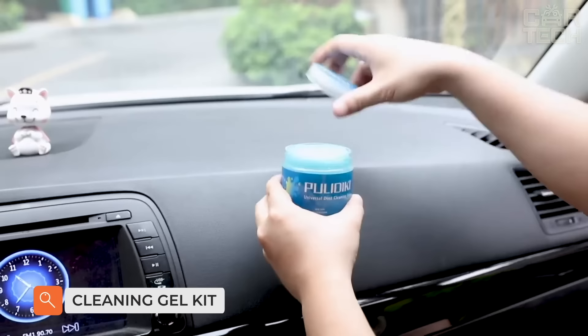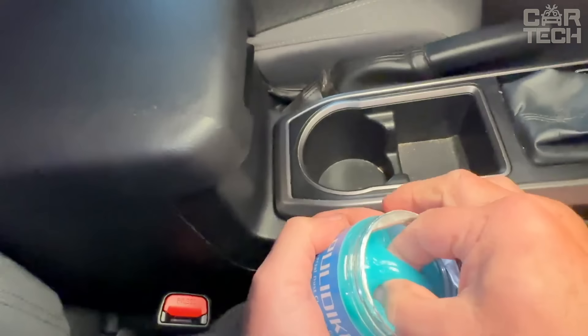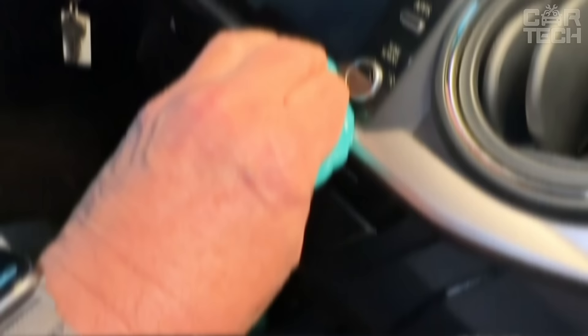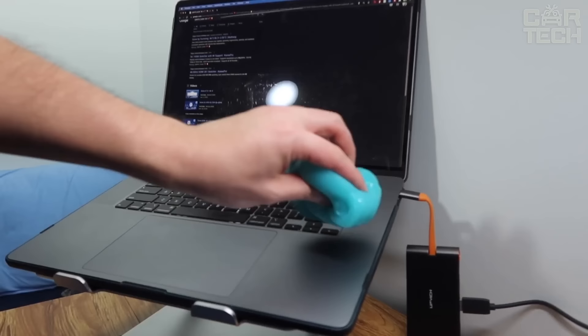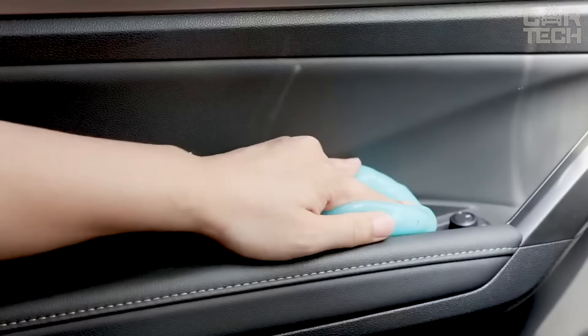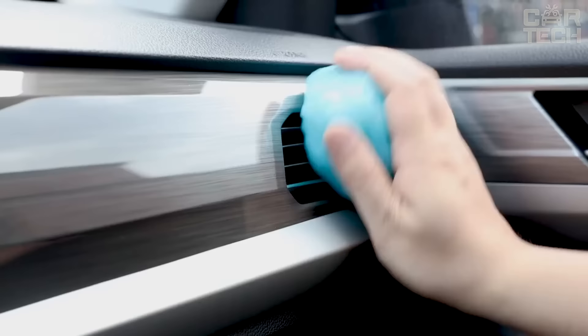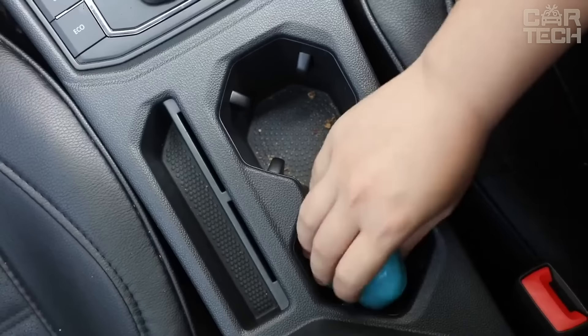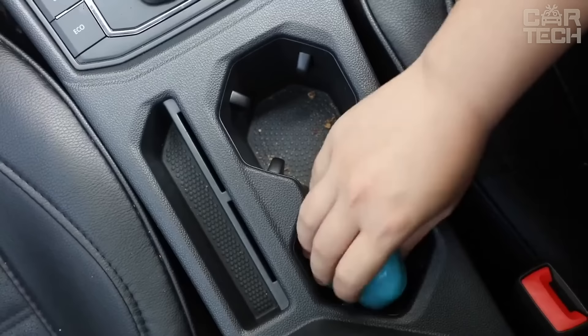Keep your car looking new with the Pulideki Car Cleaning Gel Set. This all-purpose car crevice cleaner gel will help clean tight spots in your car quickly and easily. The high-quality, non-toxic gel adheres to dust, dirt, and crumbs even in difficult-to-reach places. The cleaning gel penetrates into any crevices and gaps, making it impossible to miss. Unlike vacuums and dusters that require multiple passes, this crevice cleaner effectively penetrates the smallest nooks and crannies. After cleaning, simply throw away the used gel and start with the new one.